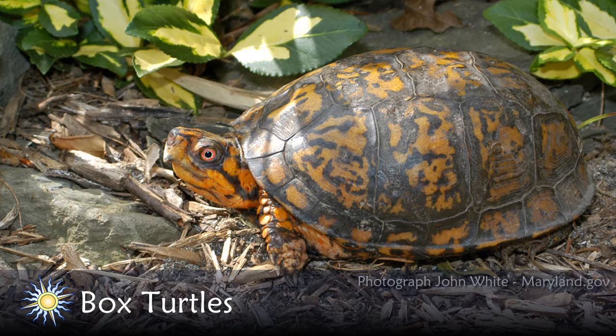How old do box turtles get? Surprisingly, there's one published account of a turtle getting to be 138 years old, which is really phenomenal. Probably it's more realistic that they'd get 50 to 80 years old. Lucille Stickle, who's kind of a famous person in the box turtle world, worked here in Maryland at the Patuxent Wildlife Research Center in Laurel in Prince George's County. She did a famous study that started back in the 60s, and that study has since been carried on. It's an over 50-year study, and they found that the majority of box turtles in a population only live 25 to 35 years, with just those rare old-timers making it somewhere between 50 and 80 years.